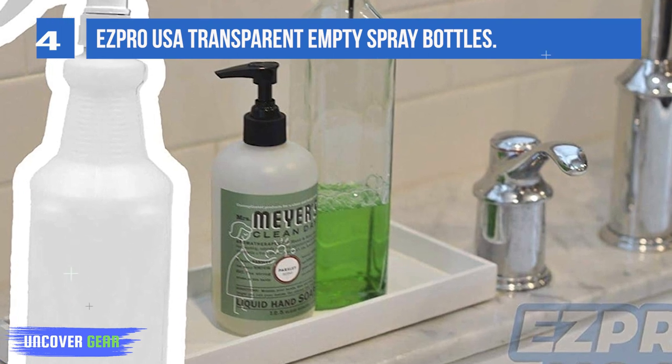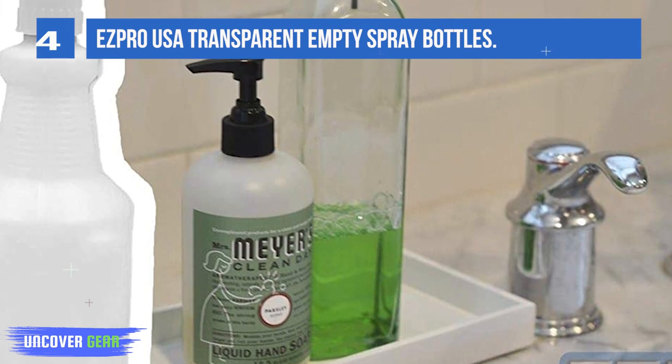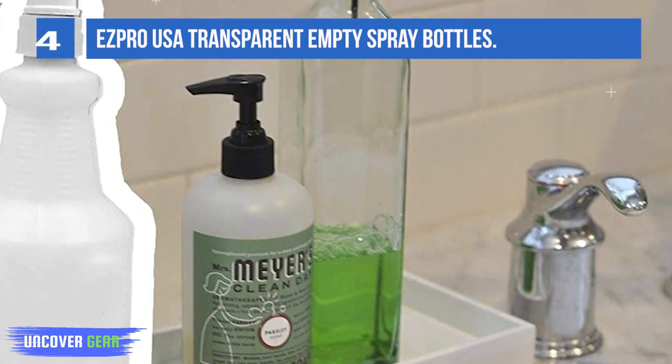This 4-pack spray bottle is ideal for plants and garden care, car detailing, restaurant sanitizing, and general house cleaning.